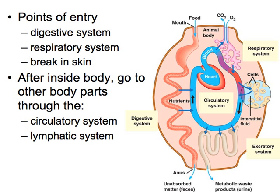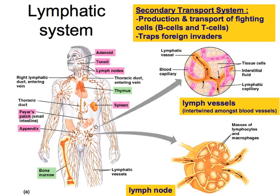There are lots of different ways for pathogens to get into our body — whether it's through the digestive system, the respiratory system, or a cut in your skin. Once inside the body, it can spread in two different ways: through the circulatory system, moving from body part to body part, or through the secondary transport system, the lymphatic system.